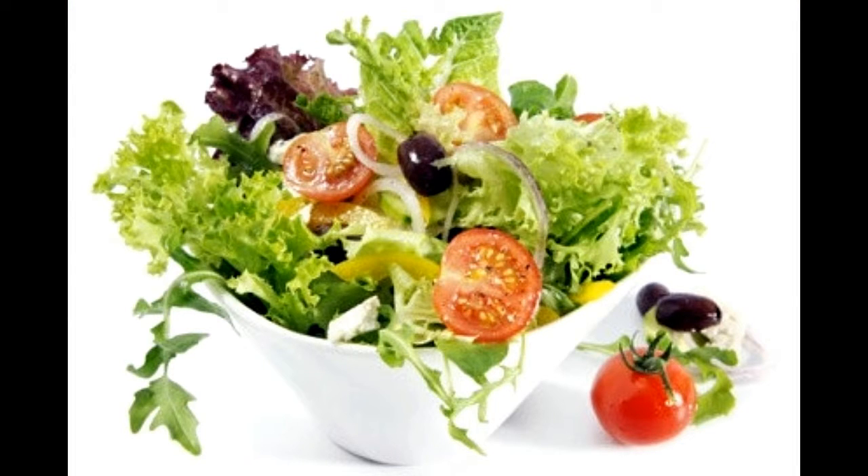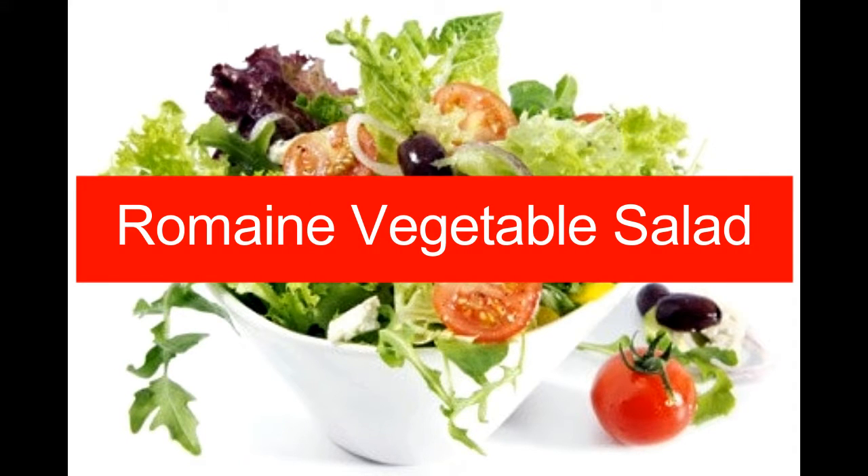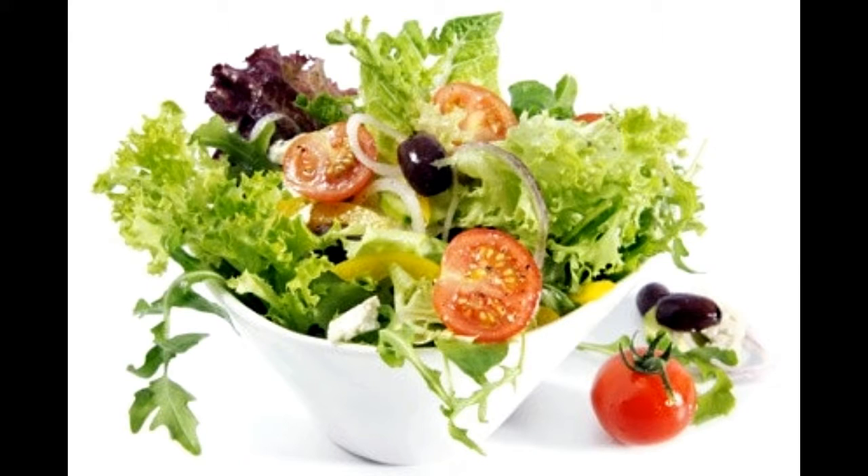Romaine vegetable salad. Prep time: 15 minutes. Cook time: 5 minutes. Serving size: 6. Calories per serving: 160 approx. Ingredients: 2 heads romaine lettuce chopped, 1 cup olive oil, 4 green onions chopped, 3 teaspoons soy sauce, 2 teaspoons honey, 1 onion thinly sliced, 1 cup cherry tomatoes halved, 1 cup yellow peppers diced, 1½ cup black olives halved, salt and black pepper for taste.